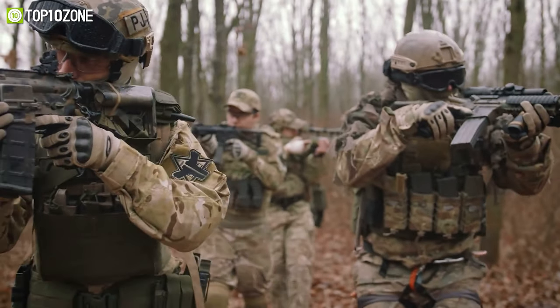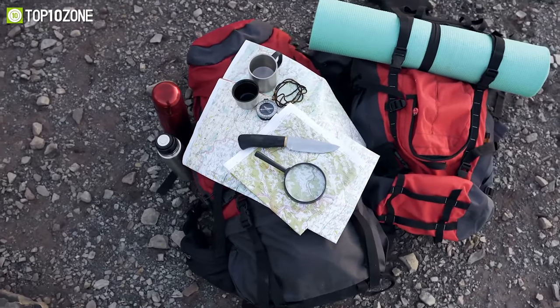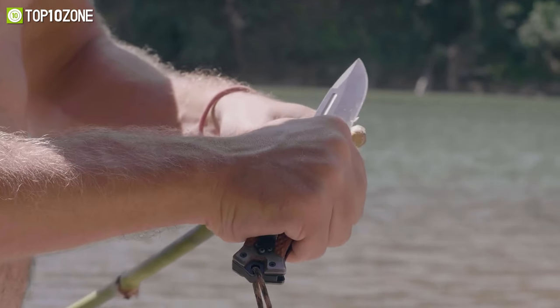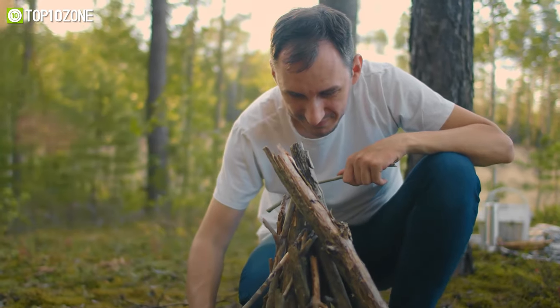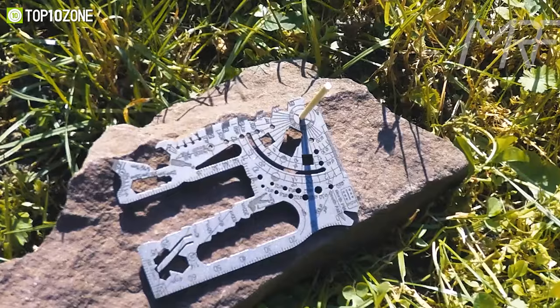Whether you're on a military mission or want to test your survival skills in the wilderness, it's always wise to pack the right survival gear as they can come in handy when combating or building survival instincts. So to help you out with your research, we've rounded up the top 10 best survival gear that will help you tackle whatever unpredictable situation life might throw at you. So without any further ado, let's get started.